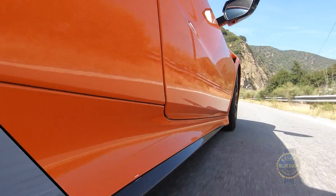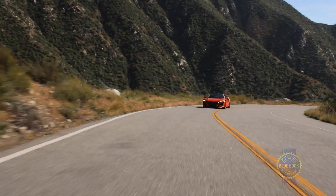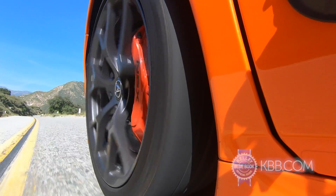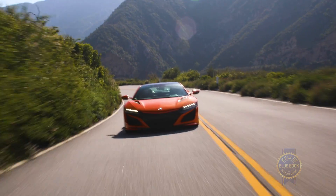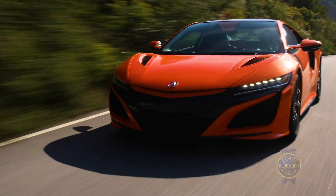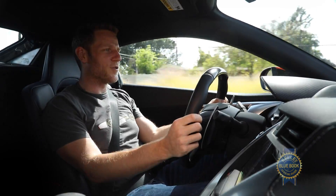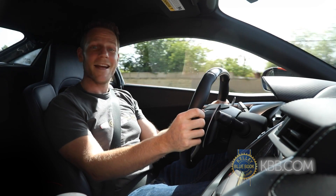The NSX's fundamentals haven't changed since it launched in 2016, but updates for the 2019 model year have helped dial in the package. In addition to tuning improvements for the car's adaptive dampers, power steering, and all-wheel drive system, the NSX sports grippier Continental tires and stiffer stabilizer bars. Acura says the new package is two seconds faster around the Suzuka circuit. All you need to know is that the NSX delivers proper supercar speed.